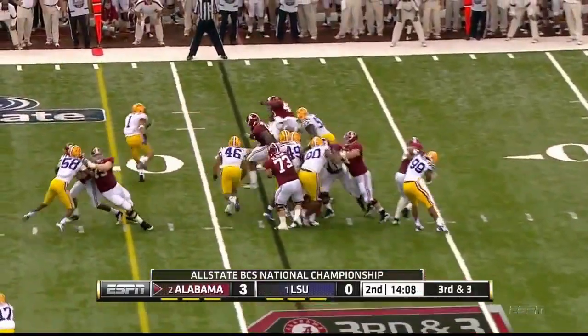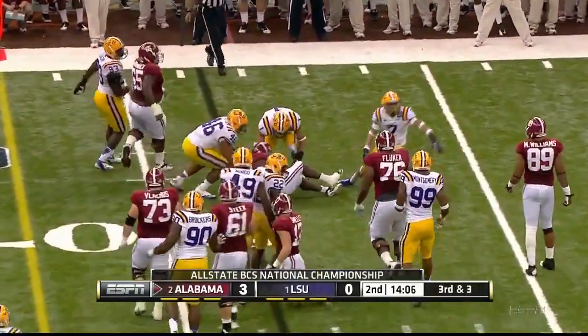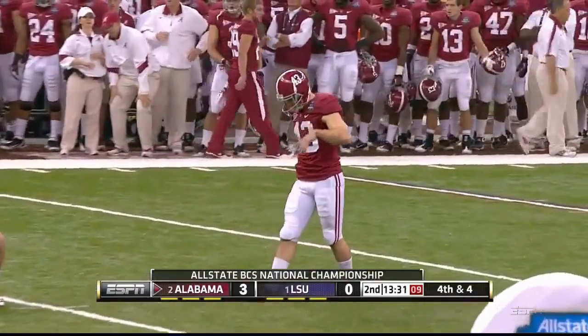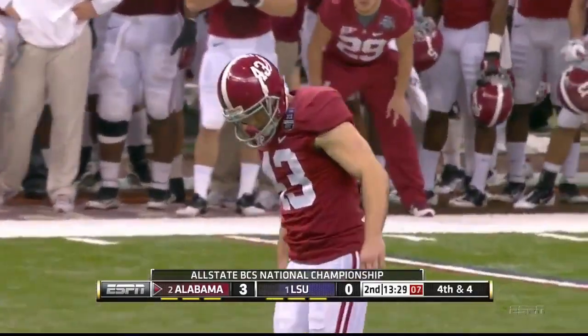Pressure from the linebackers and Lacey not going to get there. You're going to wonder why number 3 wasn't on the field. Here comes your 49-yarder.